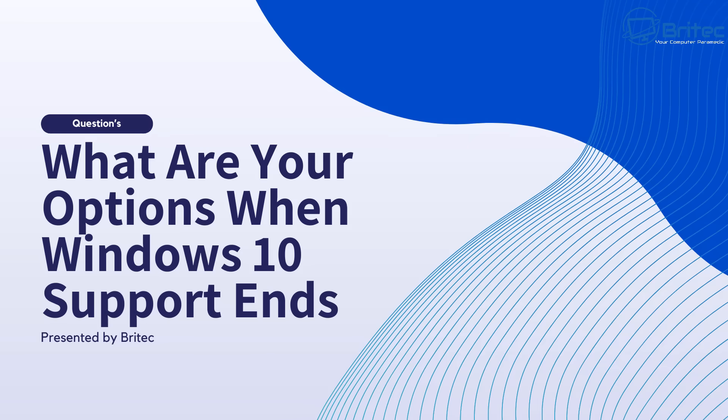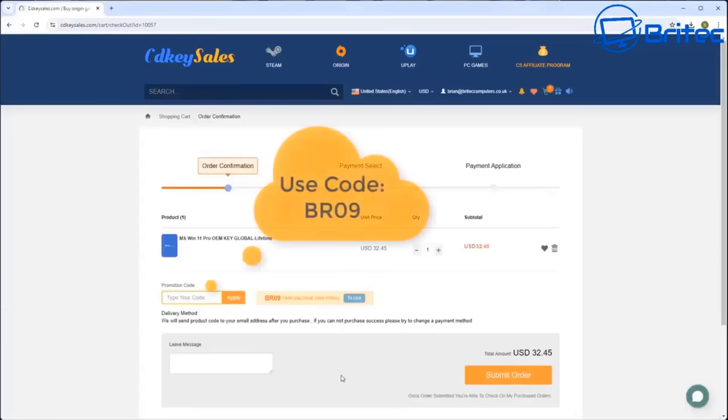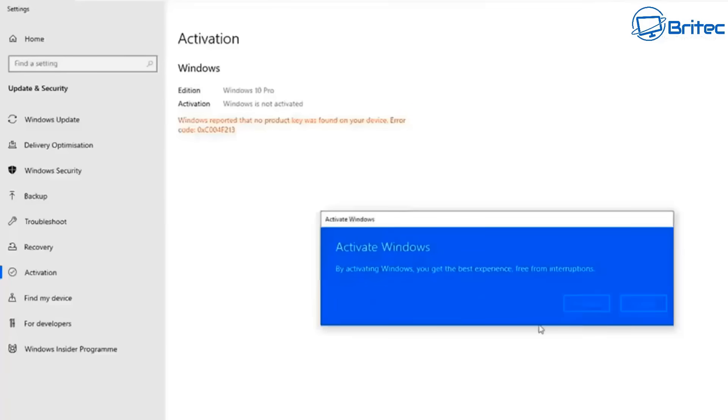Before we do any of that, let's have a quick word from today's video sponsor, CD Key Sales. If you're looking for cheap Windows 10 Pro or cheap Windows 11 Pro OEM keys, check out the links in the video description. Create an account on CD Key Sales, use my promo code BR09, apply that to your order and get a 30% discount. They'll send you your key once you submit your order and you can use that to activate your version of Windows.